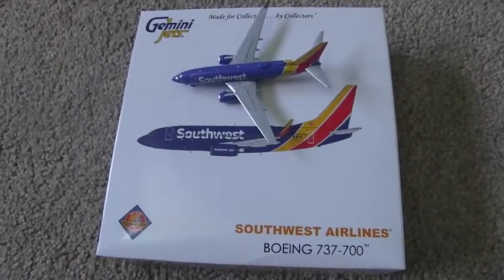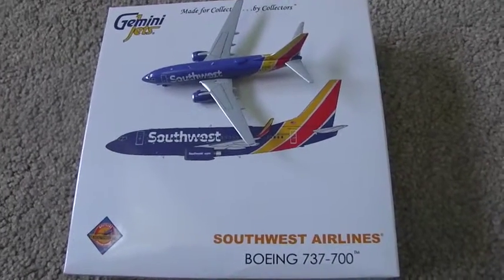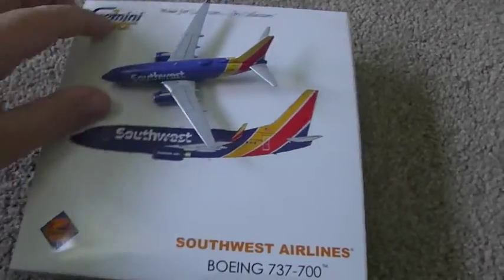Hi guys, this is Epic Airport here and I am doing a review of the Gemini Jets Southwest Airlines Boeing 737-700.